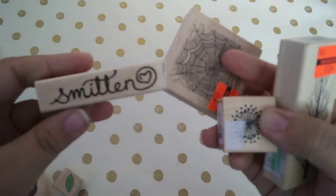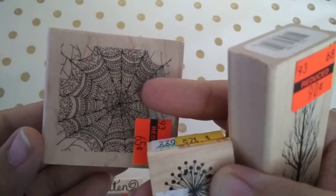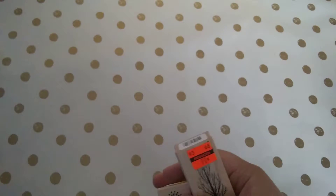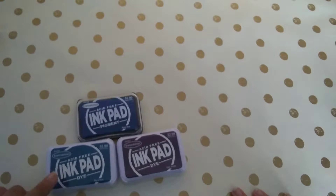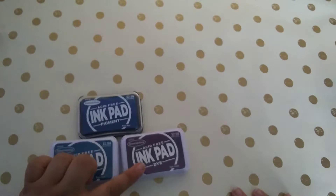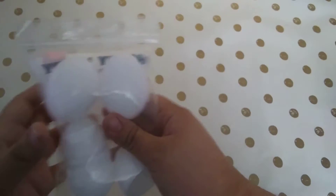And then this one says 'Smitten.' There's the spiderweb — I really like the intricate design on that one. Then I got some ink pads, just some colors I needed that I didn't have in my collection: two dark blues — pigment and dye — and a dye plum purple.